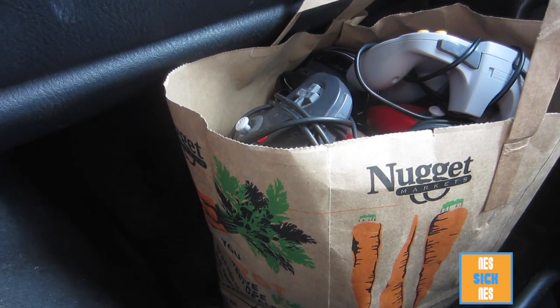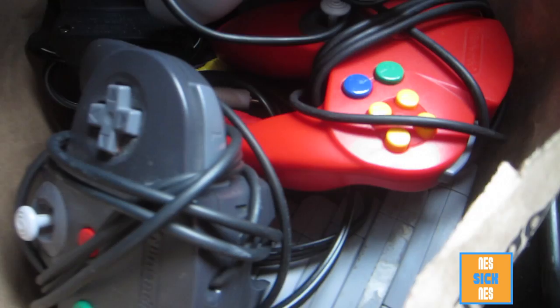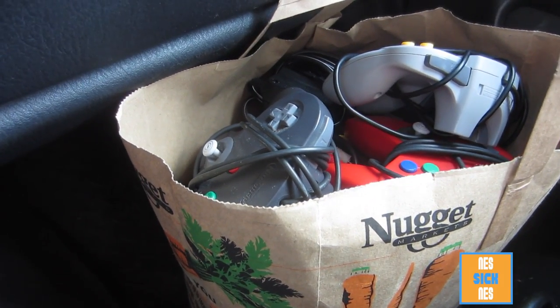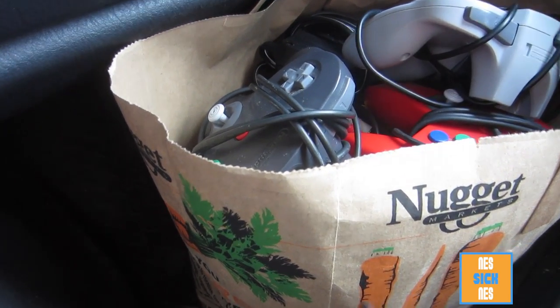First yard sale of the day. Got a pretty huge score in this bag — a 64, Super Nintendo, a bunch of games. Paid a little bit, $86. But there's some good stuff in there. I'll show you later.